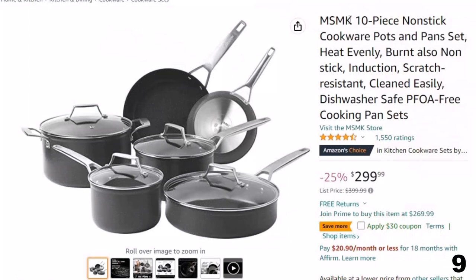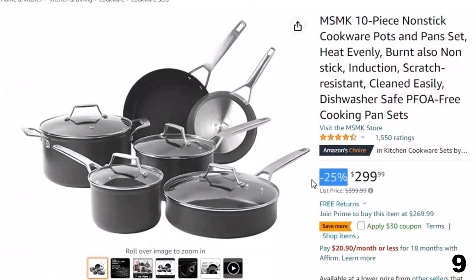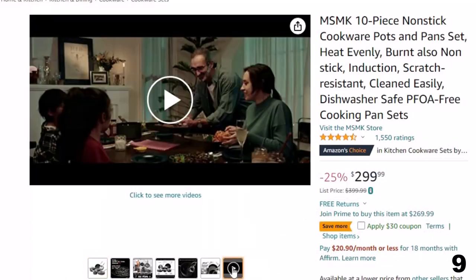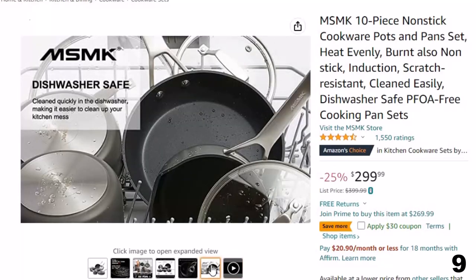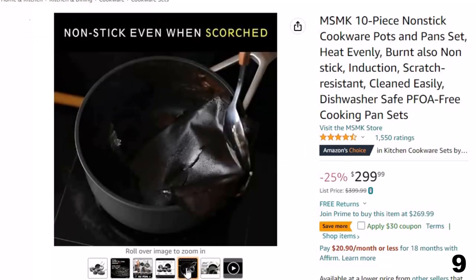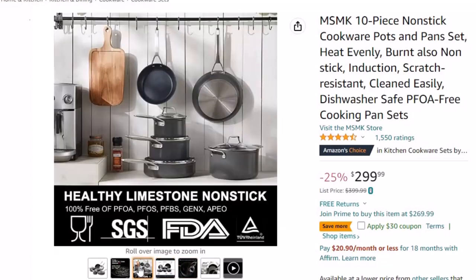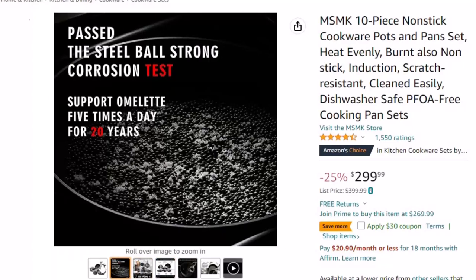Number 9: MSMK 10-Piece Nonstick. This scratch-resistant cookware set is here with 25% price off — now you can get it at around $300. The cookware set includes an 8-inch fry pan, 10-inch fry pan with lid, 1.5-quart sauce pan with lid, 3.5-quart sauté pan with lid, 6-quart stockpot with lid, and 3.5-quart sauté pan. The 8-inch fry pan and 3.5-quart sauce pan share a lid. The 10-inch fry pan and 3.5-quart sauté pan share a lid, and the set lasts for 20 years with 5 times of frying eggs every day.